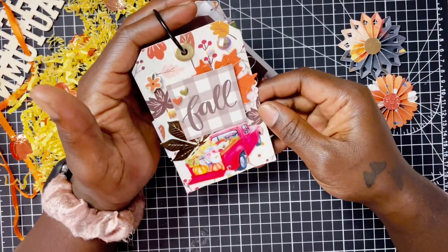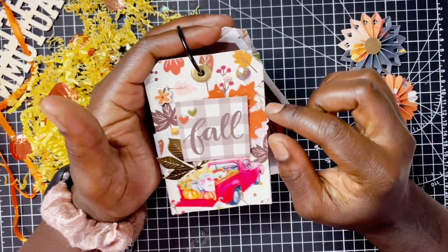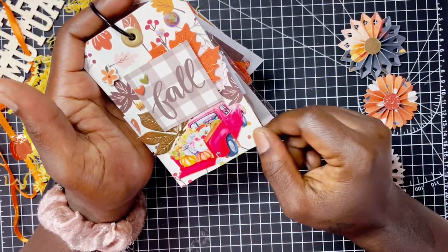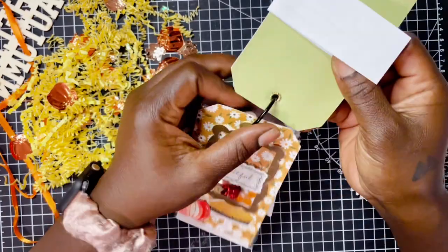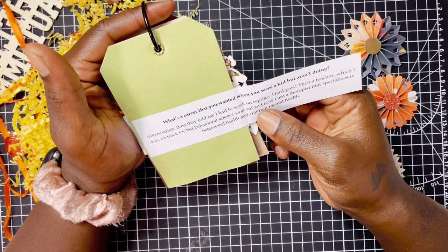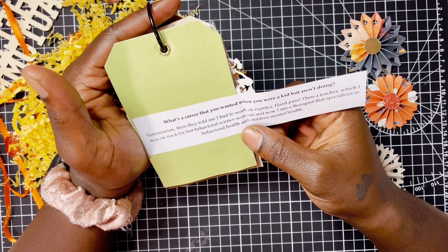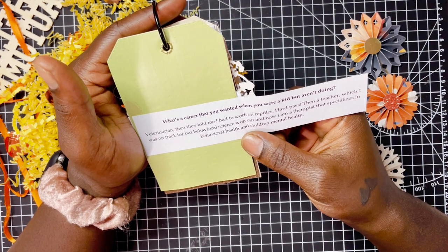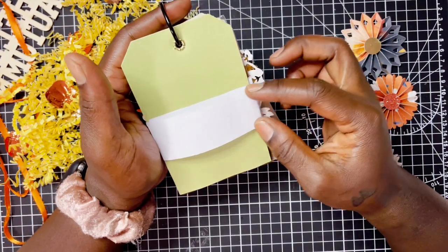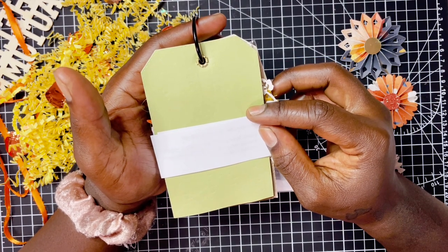Here is her next gorgeous tag — again really pretty leaf die cuts. She has a scallop circle in the background, pretty gold thread, and some gems. The red truck is chock full of pumpkins and it says 'Fall.' For the next question — 'What's a career you wanted when you were a kid but aren't doing?' — she wanted to be a veterinarian, but then they told her she had to work on reptiles, which was a hard pass. Then she wanted to be a teacher but behavioral science won, and now she is a therapist specializing in behavioral health and children with mental health. Kudos to you — we need more people like you around.